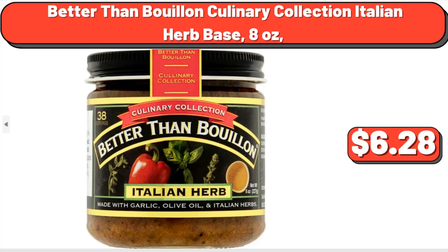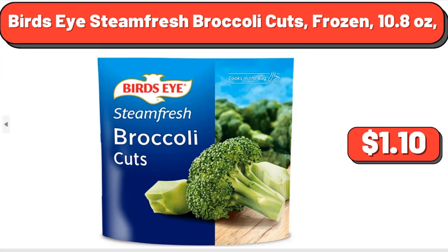Better Than Bouillon Culinary Collection Italian Herb Base, 8 oz, $6.28. Bird's Eye Steam Fresh Broccoli Cuts, Frozen, 10.8 oz, $1.10.